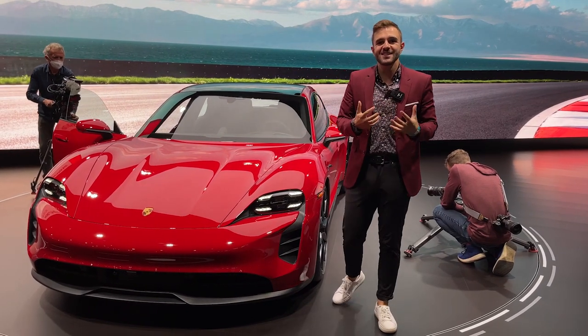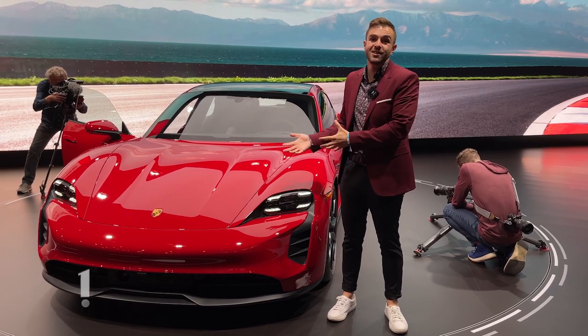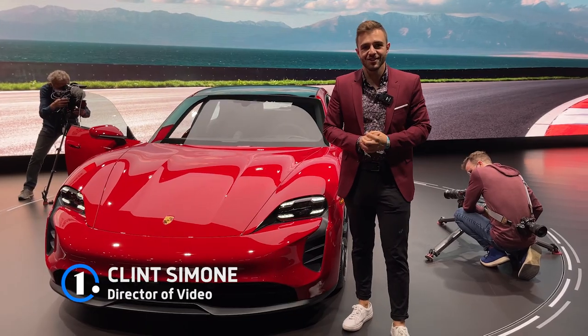It's been the case for a while now that the GTS models have always been the sweet spot of the Porsche lineup, and now there's a new one in the family. This is the Taycan GTS Sport Turismo. Let's check it out and take our first look.